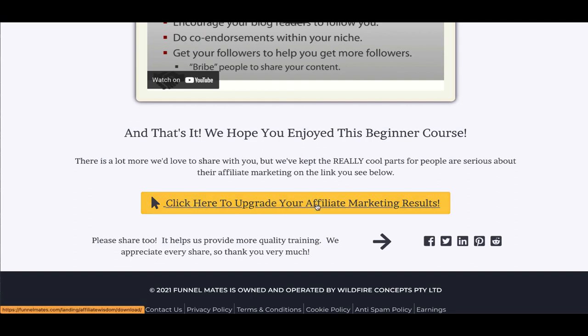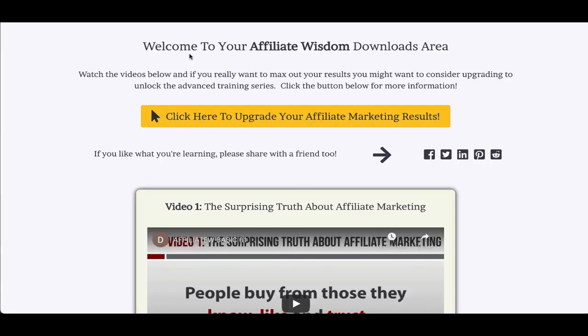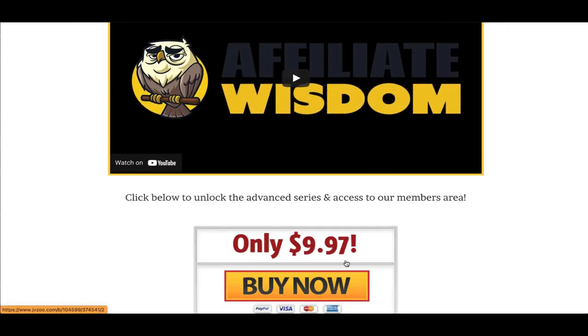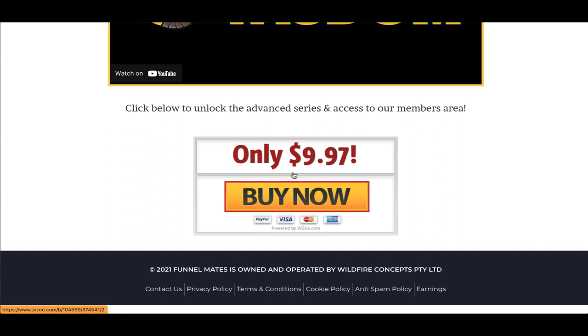Over here you'll see 'Click here to upgrade' — this is where the real magic kicks in. When they click here, they're going to go over to this page where you've got a lot of really good value content. There's an exclusive one-time offer and a sales video here that will encourage them to upgrade their access, and it's only $9.97 — so it's really good value.